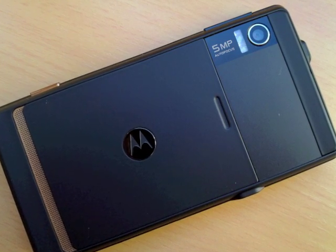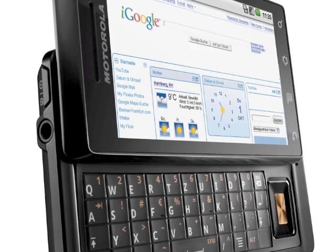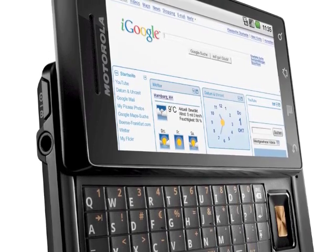Overall, I think it's a great device. I would highly recommend it to those looking for an Android device with a full QWERTY keyboard and strong build quality. I'm quite impressed with Motorola this time — their other devices have not impressed me at all, and this is a step in the right direction.